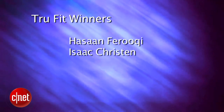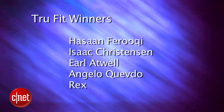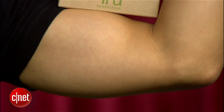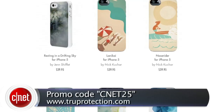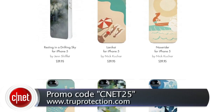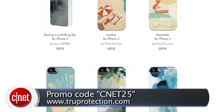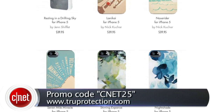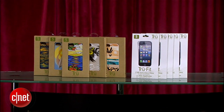Thanks for all your entries — everyone I mentioned is getting an awesome TrueFit Artist Collection iPhone case, where they've partnered with some of my favorite artists, and two anti-glare films from TrueFit for their iPhone 5. Also, True Protection is giving the Apple Bite Nation 25% off everything on their online store with the promo code CNET25. Check out their stuff — your purchases will also benefit organizations that help preserve our planet.